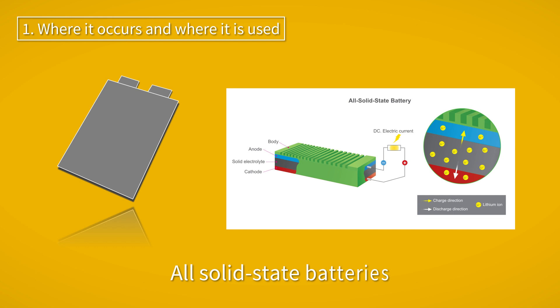All-solid-state batteries have been attracting attention in recent years for their reduced risk of ignition and rapid recharging, but in the manufacturing process of sulfide-based all-solid-state batteries, hydrogen sulfide gas is generated by hydrolysis reaction with a small amount of moisture, even in a glove box or dry room environment.